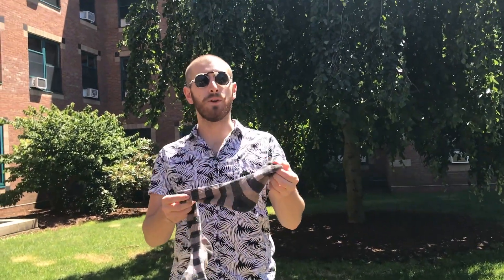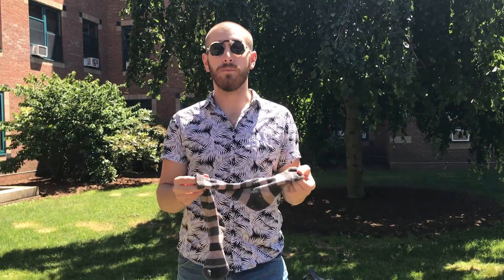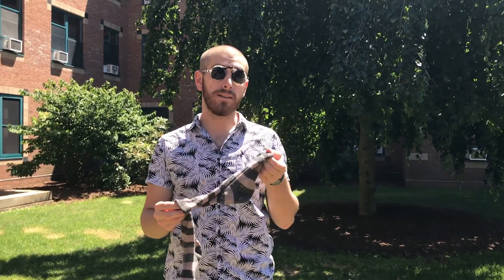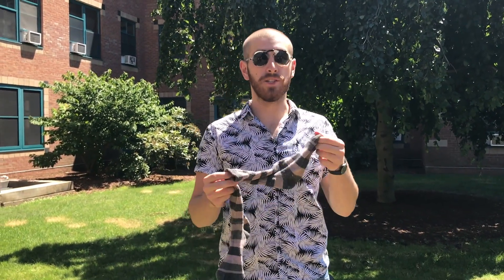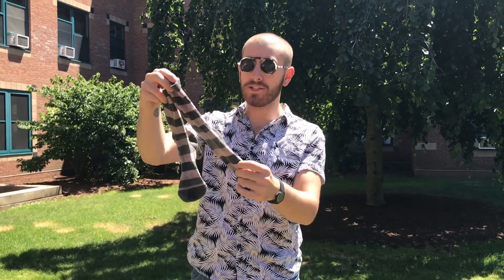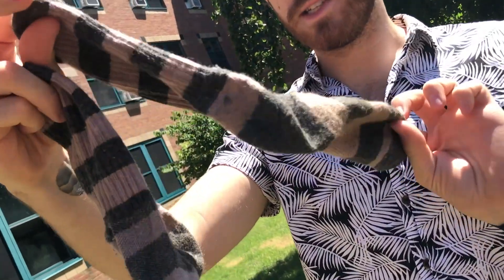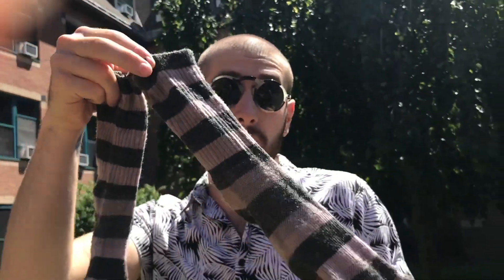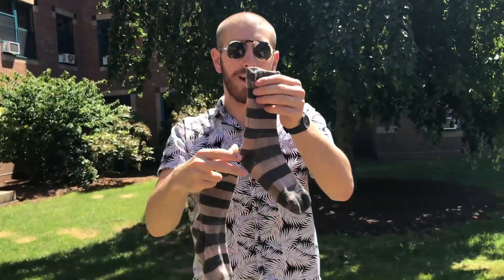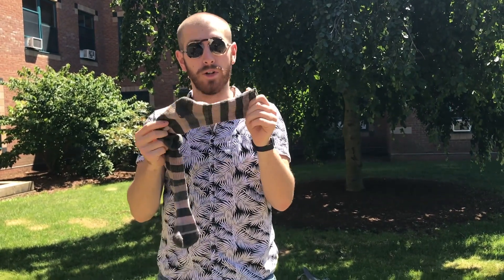It's really important that you have wool or synthetic socks while you're on trail. Cotton gets wet and then it stays wet, and then it makes you cold — and when you're cold that's bad because it's really hard to get warm. These are a great example of some wool socks; you can get them pretty much wherever. Make sure to come with the appropriate amount of wool socks.